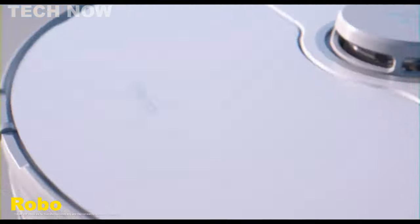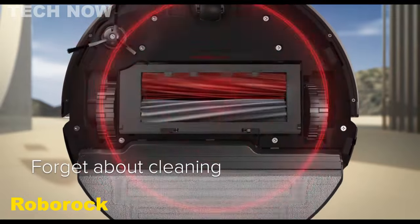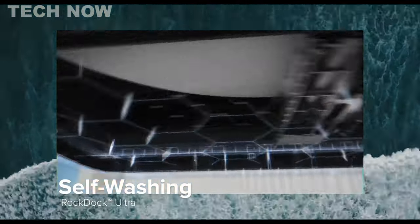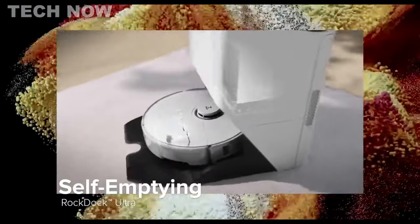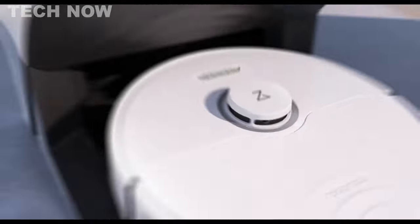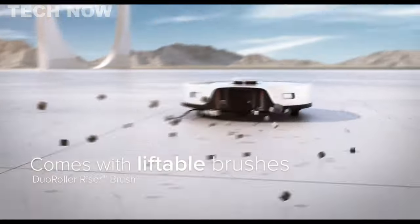The Roborock S8 Pro Ultra is a top-notch robot vacuum cleaner that combines vacuuming and mopping capabilities. It features the innovative RockDock Ultra Docking System, which offers self-cleaning and auto-emptying functions, providing a mostly hands-off cleaning experience.